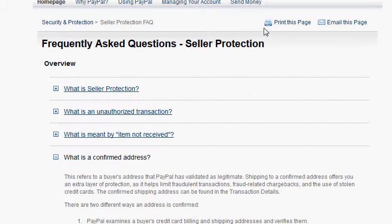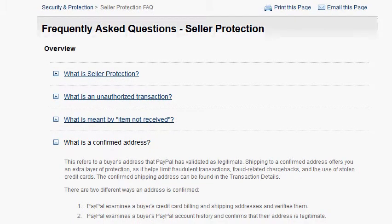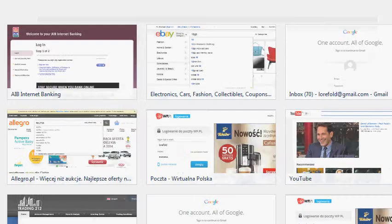It's important to discriminate between shipping and billing address. PayPal does not share billing addresses — it's part of credit card data. It shares the shipping address, which is entered during checkout by the buyer.